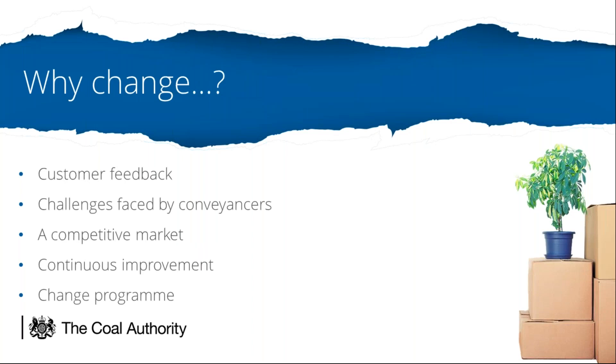So why would we take the time and resource to change the previous report? This is all about what our customers want and what they have asked for in terms of what would help to make the conveyancing process quicker and the coal search more simple and effective. We undertook research with our conveyancing customer base, asking questions such as how could we improve the understanding of the content of the report for you and for your clients? What format features would make it easier to read the report and pick out the important data? And what additional content and advice would add value to the report? We also focused on the challenges faced by conveyancers in terms of pressures to streamline the process and in terms of mining risks themselves.